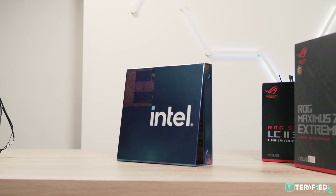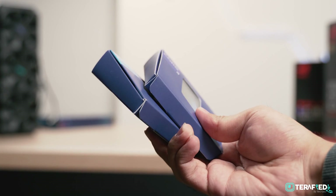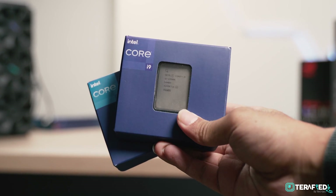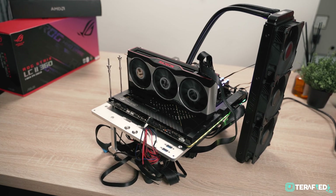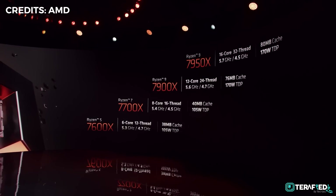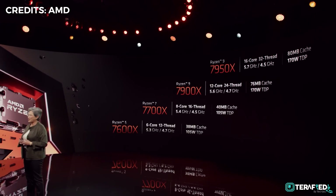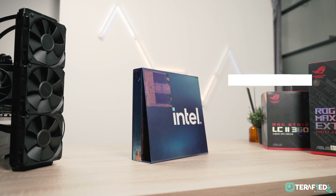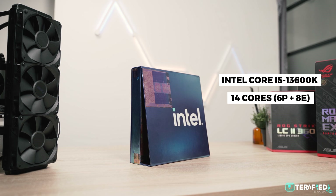As mentioned, we have both the Core i5-13600K and the Core i9-13900K. First thing to note, and it came as quite a surprise, is that Intel is now actually offering more cores compared to AMD. The Ryzen 5 7600X retains 6 cores and 12 threads as it was in the previous generation, but the Core i5-13600K now actually offers a total of 14 cores and 20 threads.